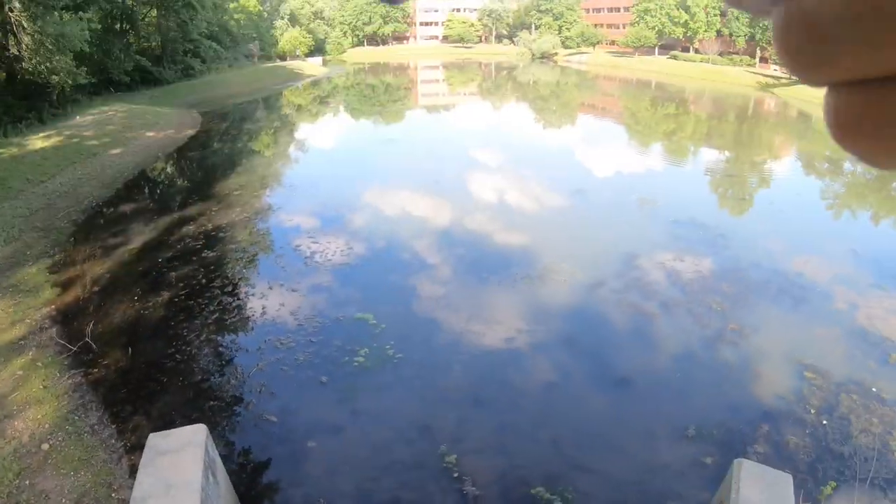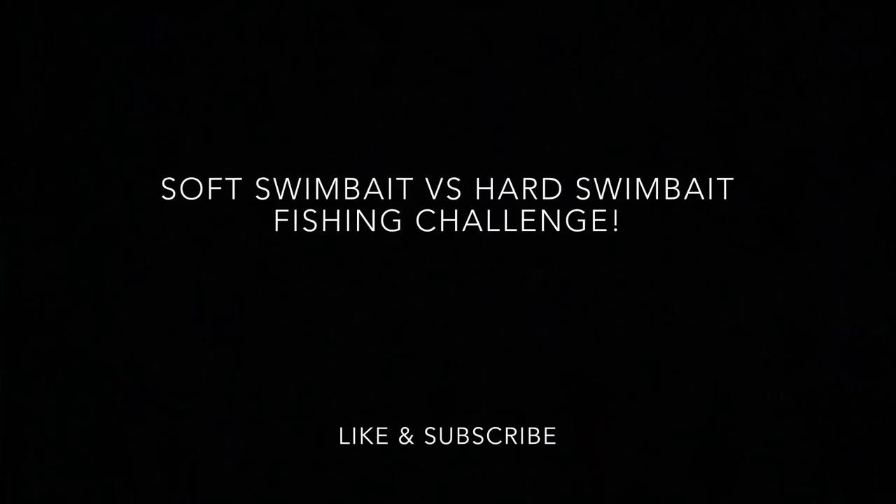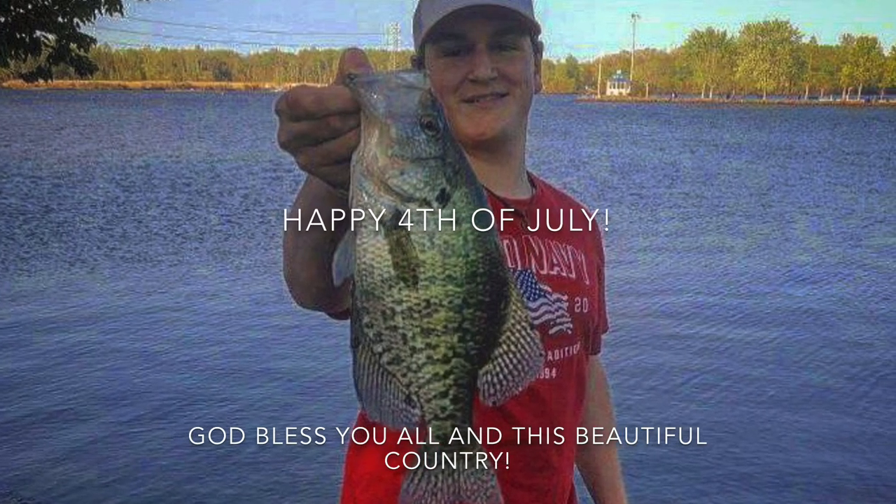What is going on guys, we're back with another video of the Fishing Dream! Today we're doing a special fishing challenge. We have Mark and Jonathan, my two friends, joining us today. We're going to see which lure is best: the jointed hard swimbait called the Baby Bull Shad from CatchCo, and the 3.5-inch Keitech swimbait we used in the last video. Stay tuned, you do not want to miss this.